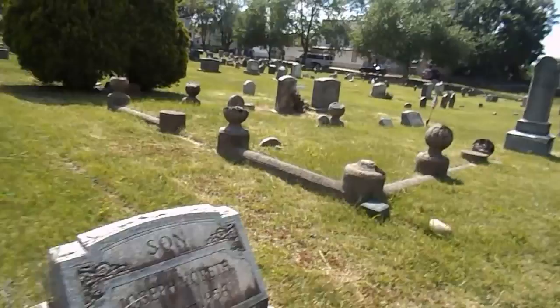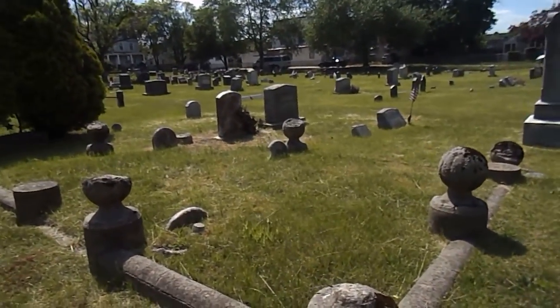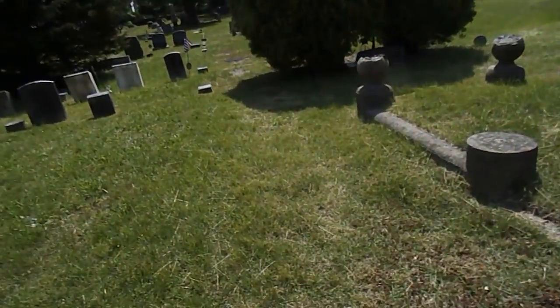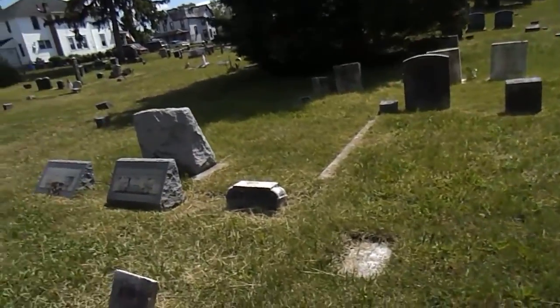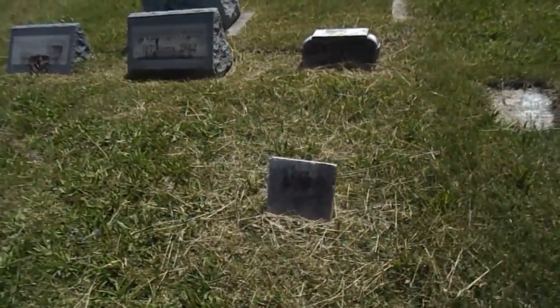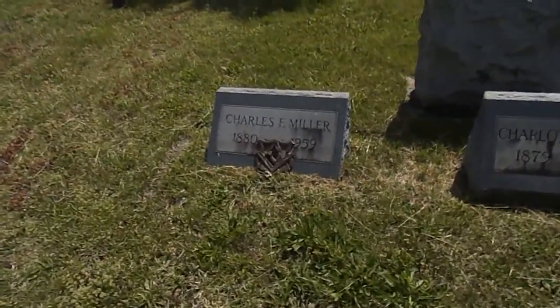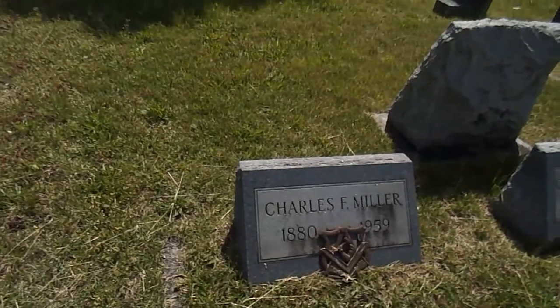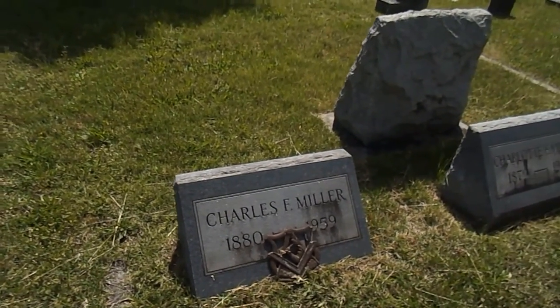This is a family plot over here, so they are all related. There is a Freemason here — lived 1880 to 1959.